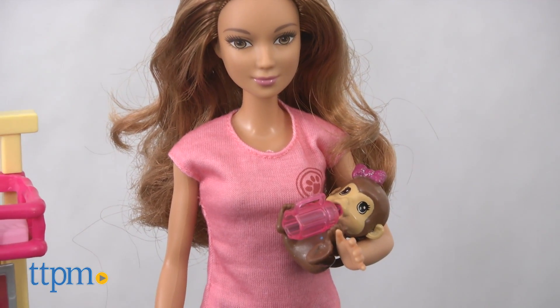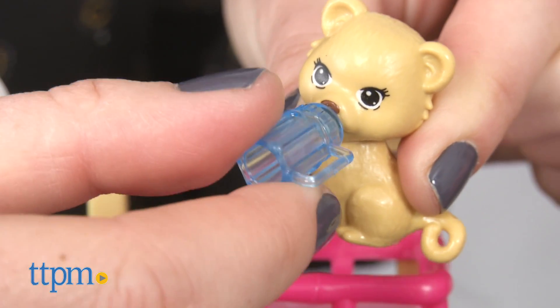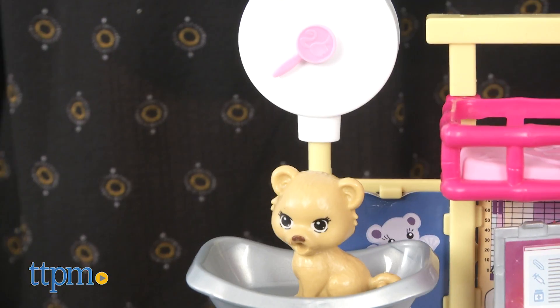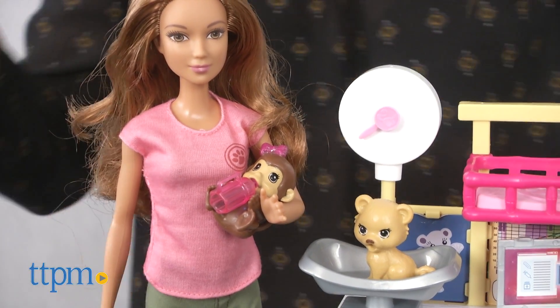Kids can help Barbie give the animals checkups and practice being a vet. Each of the sets are sold separately and were designed as part of the Barbie career line to encourage girls to be anything they want to be, just like Barbie. They are fun for imaginative play for kids ages 3 and up.